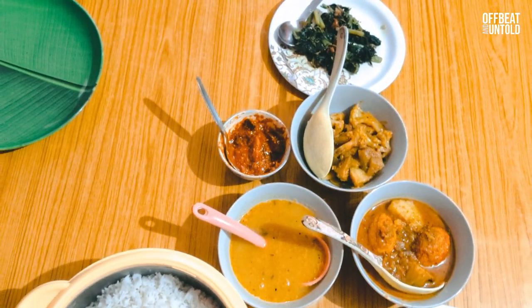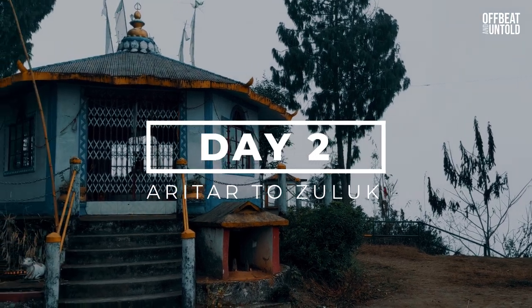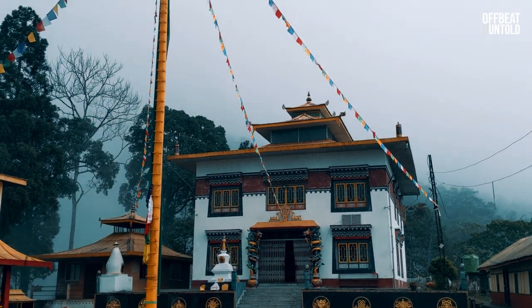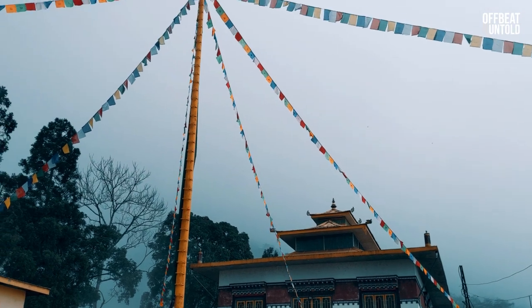The hotel was clean with all the basic amenities and the food served was quite homely and tasty — both veg and non-veg items are served here. We started early in the morning to visit Mankhim Top and the local monastery, but unfortunately the day was totally foggy and we did not get any clear views of the mountains, as it had also rained the previous night.